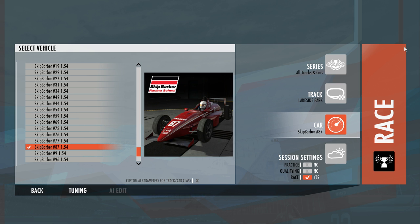G'day everybody, here we are in the third car of this Lakeside 5-lap challenge. I'm going to use the little Skippy Barber number 87 — that's my old racing number. I had it back when I used to drag race in the 80s, a long time ago.